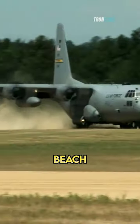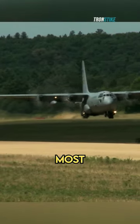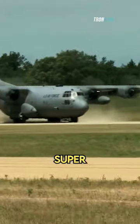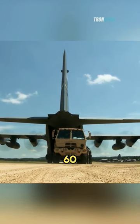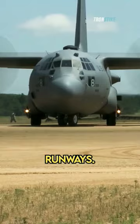Have you ever seen a plane take off from a beach or land on a dirt road? That's the C-130 Super Hercules, and it's the most versatile and reliable aircraft ever built. The C-130 Super Hercules is a military transport aircraft that has been in service for over 60 years. It is known for its ability to operate from short and unpaved runways.